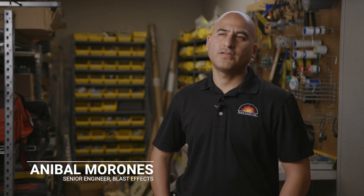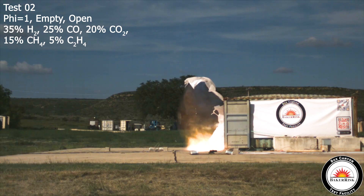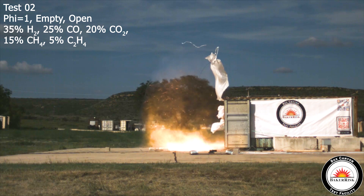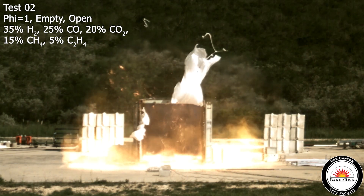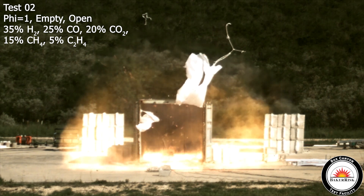In the particular context of battery energy storage systems, because they now have the potential to store so much energy, the potential consequences also go up. One of them is that of a deflagration.